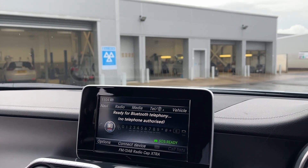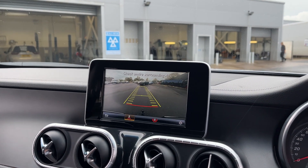Here's our automatic gearbox menu. You've got sat nav, Bluetooth, DAB radio. And there's your reverse camera there.